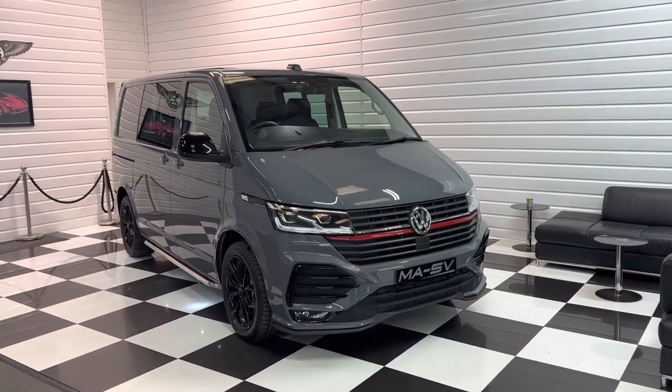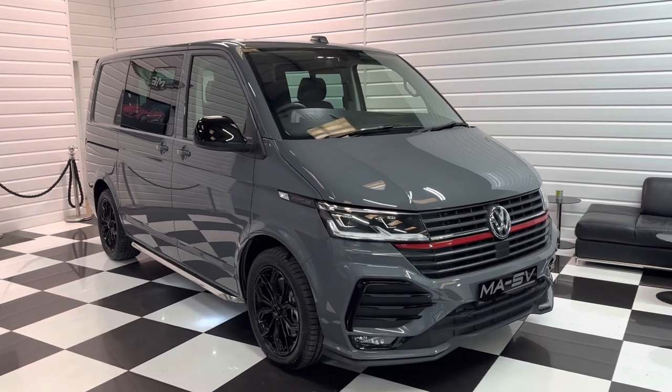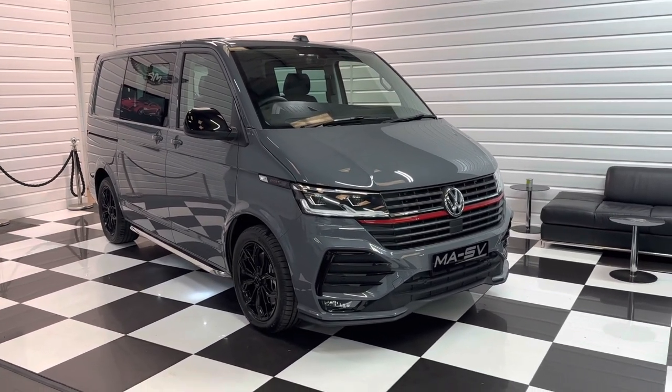Hi, it's Andy at Martin Atkinson's Specialist Vans. We have got a delivery mileage, a very rare Transporter Sportline model for you today.